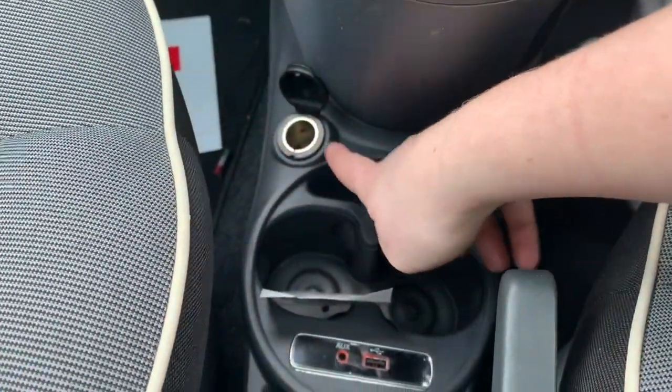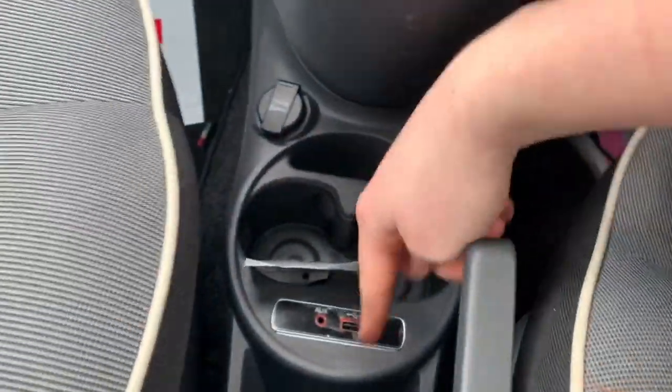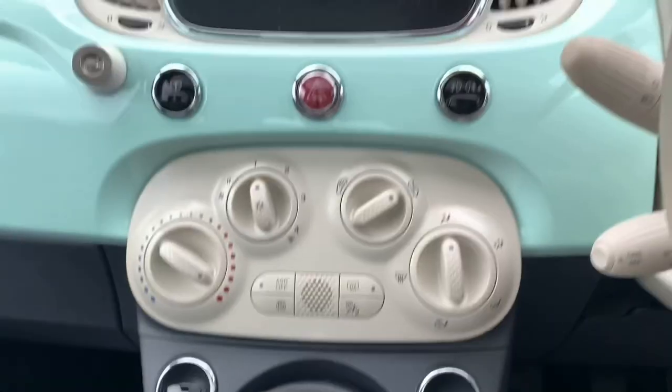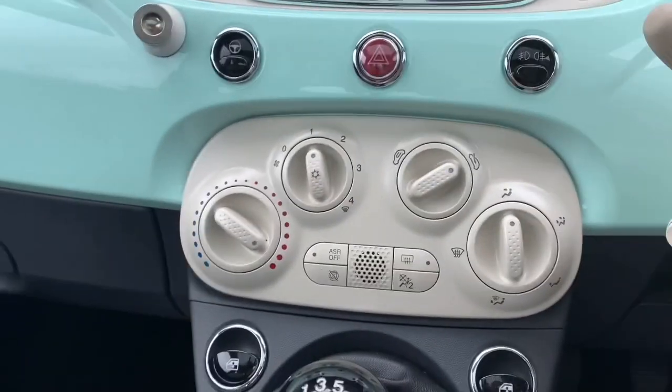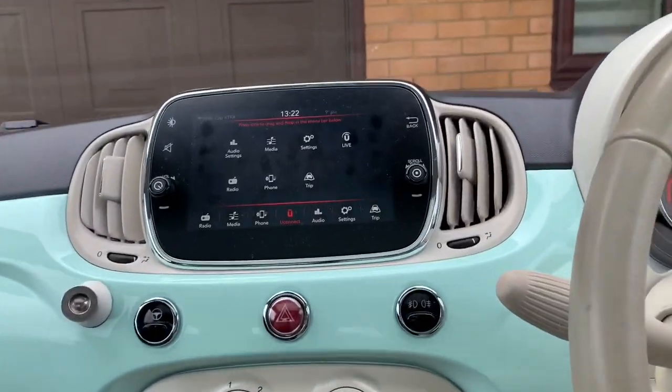Down here we've got a cigarette lighter, or where you can charge your phone if you have the adapter. Two cupholders, USB ports. And going back to the sat nav thing - CarPlay - I even plug it in there and it just doesn't seem to work, so I'm not too sure what's happened there. Let me know in the comments below, really would appreciate that.